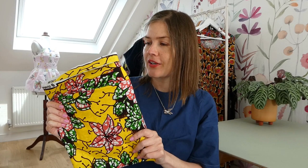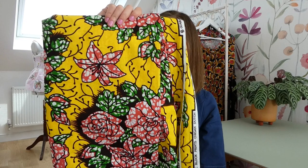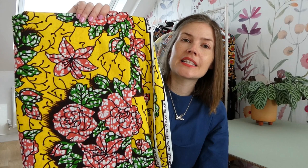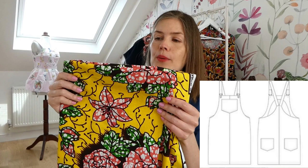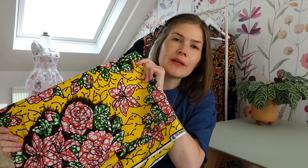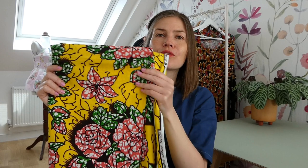This next fabric I actually won in a competition from the lovely Rebecca who works at Ankara Rack — I'll put her details and links to her Etsy shop below. It's a gorgeous Ankara cotton print and I really love it, but I just don't know what to make with it. I've thought of making the Tilly and the Buttons Cleo dungaree dress, or a self-drafted gathered skirt, or maybe even some wide-legged trousers. It's been in my stash since September, and I'd really like to get it made up for summer.